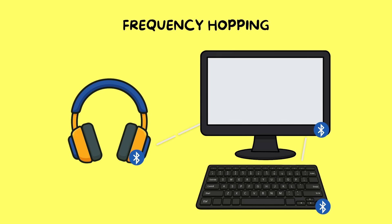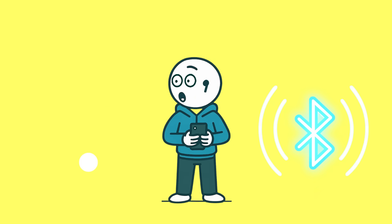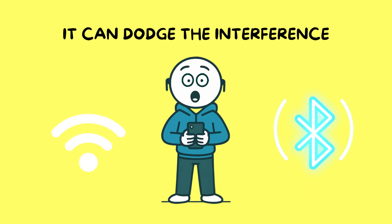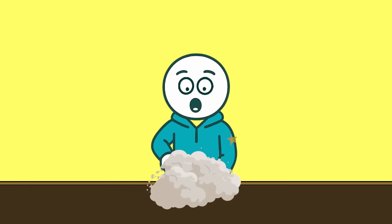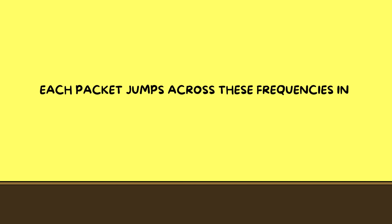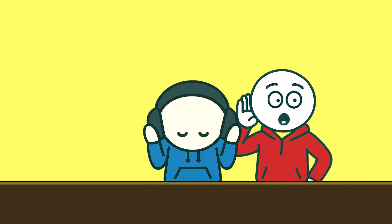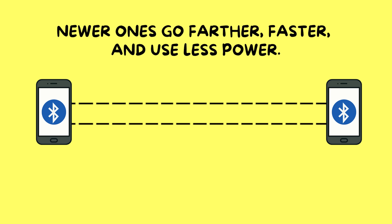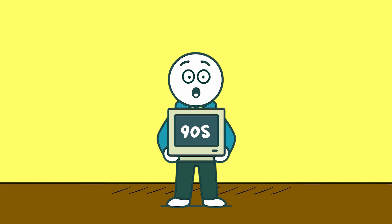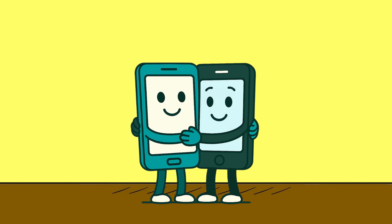But here's the cool part: Bluetooth doesn't hog one channel. It uses frequency hopping, switching between 79 different channels hundreds of times per second. That means even if your Wi-Fi or someone else's Bluetooth is nearby, it can dodge the interference. Data — whether it's music, a phone call, or a photo — gets chopped into tiny packets. Each packet jumps across these frequencies in a secret pattern only the two devices know, which is why some random person can't just tune in and listen to your playlist. Newer versions go farther, faster, and use less power, but the core idea has been the same since the 90s: tiny bursts of radio waves hopping between channels, making two gadgets act like they've been best friends forever.